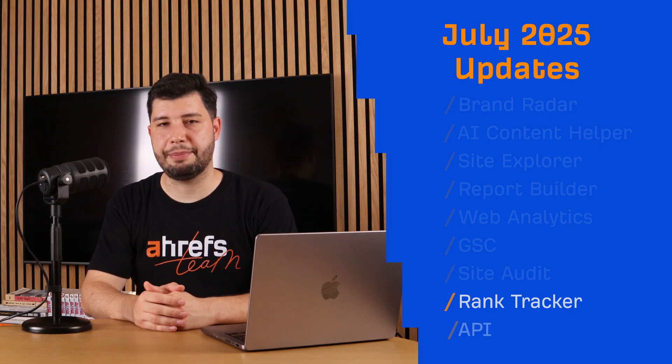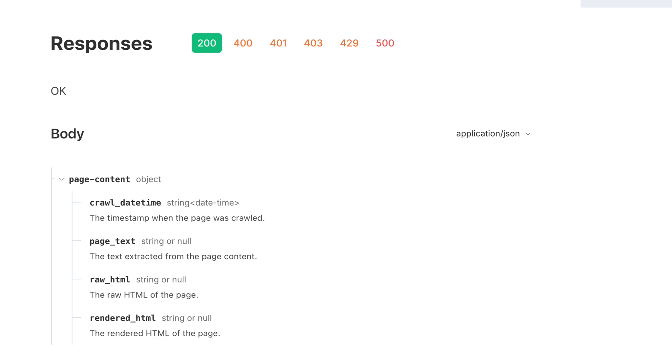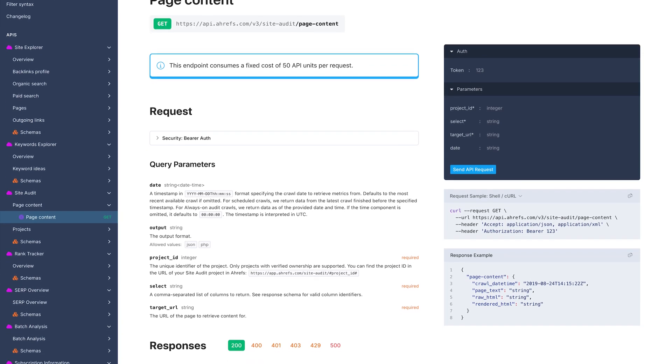Moving on to our API updates. The Site Audit API now includes a new page content endpoint that gives you complete access to any crawled page — raw HTML, rendered HTML, or clean text. Pull the latest version or grab historical snapshots by date. Available for verified projects only, at 50 units per request. This is perfect for automated content audits or using LLMs for large-scale analysis. I'll leave a link to our API documentation below.